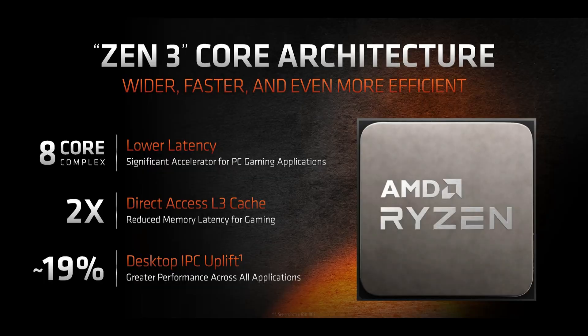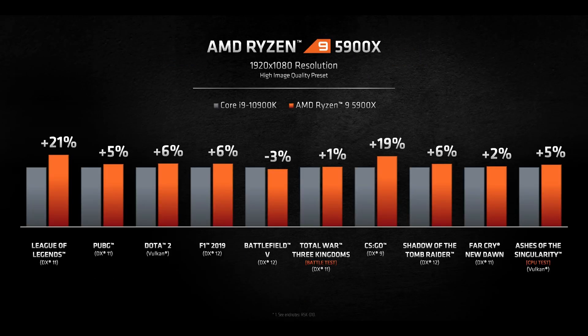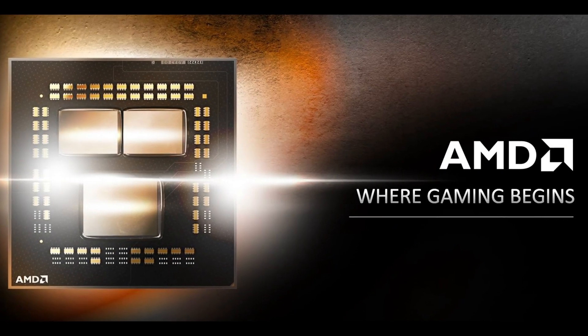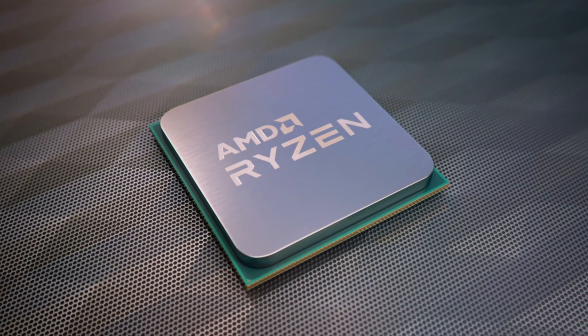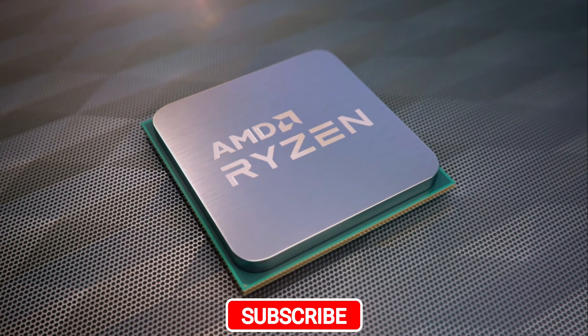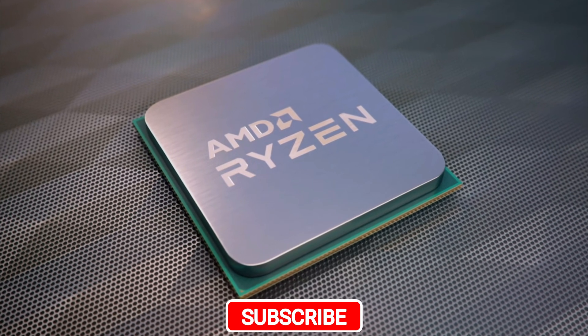Overall, amazing job AMD — you've once again exceeded expectations. Congratulations to Dr. Lisa Su and the entire development team at AMD. Just don't get greedy in the future and keep satisfying enthusiasts as well as budget users with your amazing products. Alright guys, that's it for this video. Thank you so much for watching — this was all my opinions. Comment below about what you feel about my opinion and what you think about the AMD 5000 launch. Subscribe, join the Discord server. My name is Diptesh and I'll catch you in the next one. Peace.